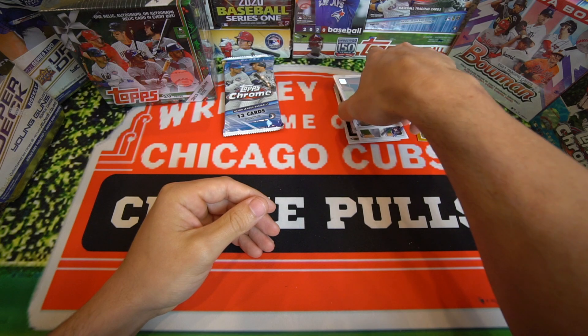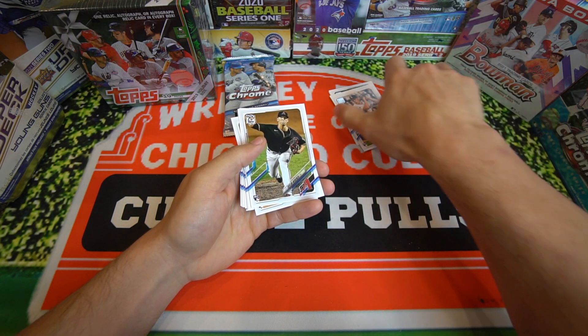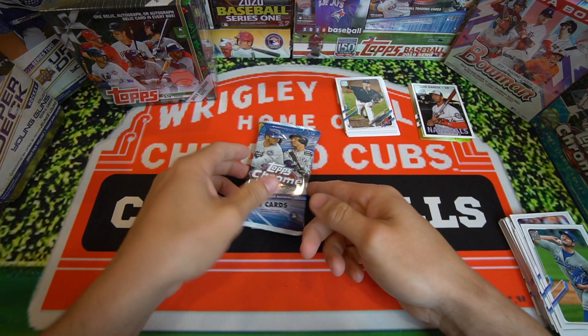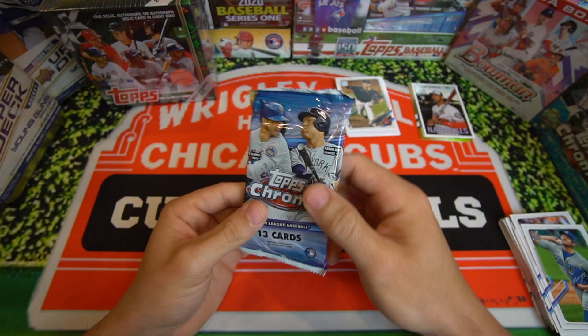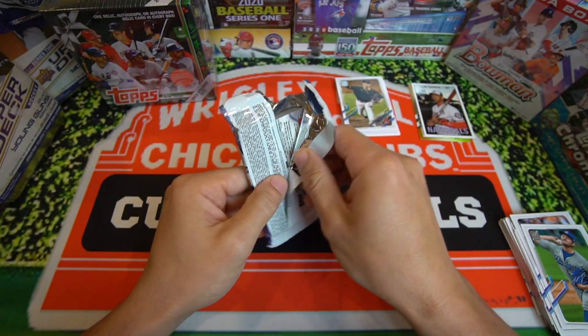I don't know if that's an auto or not guys, but it sure looks like it. I feel like it would be blue or red or something like that though. But here's another jumbo pack — we got this 2020 Topps Chrome. Wish us luck on this one. Let's see if we can get lucky out of here.